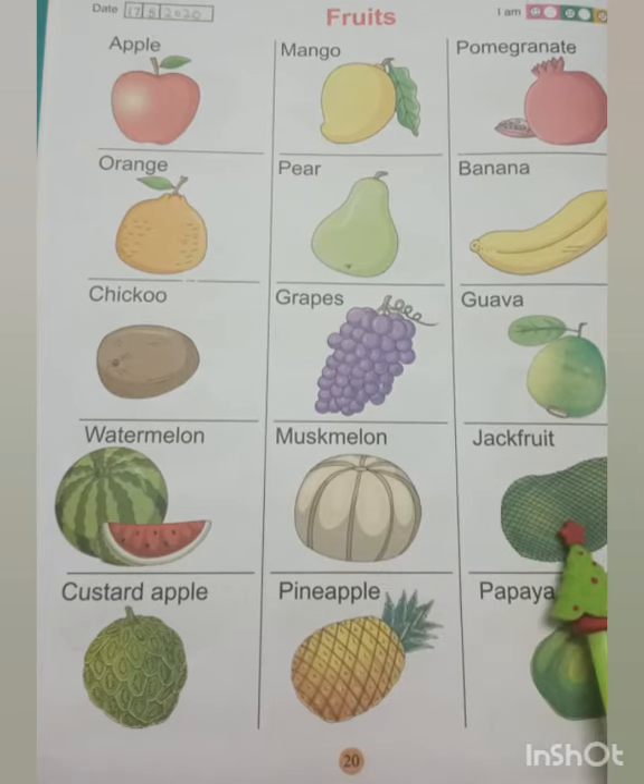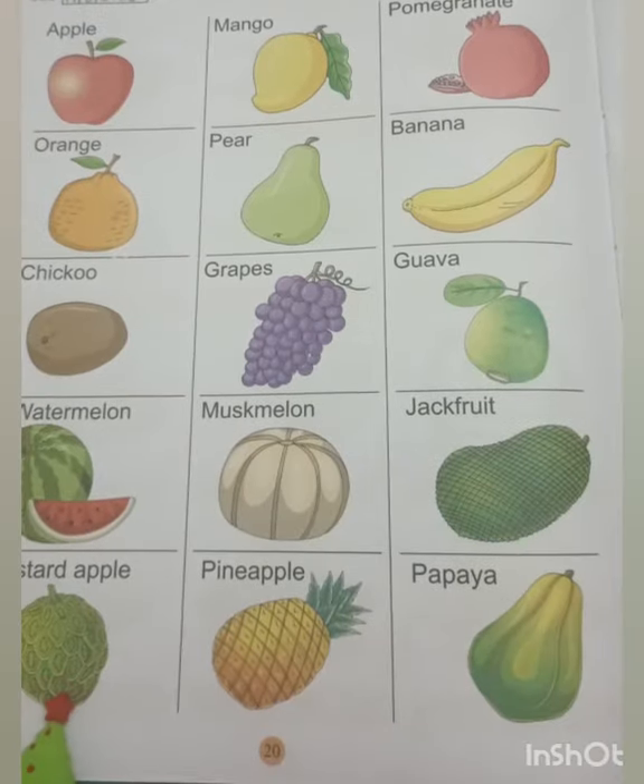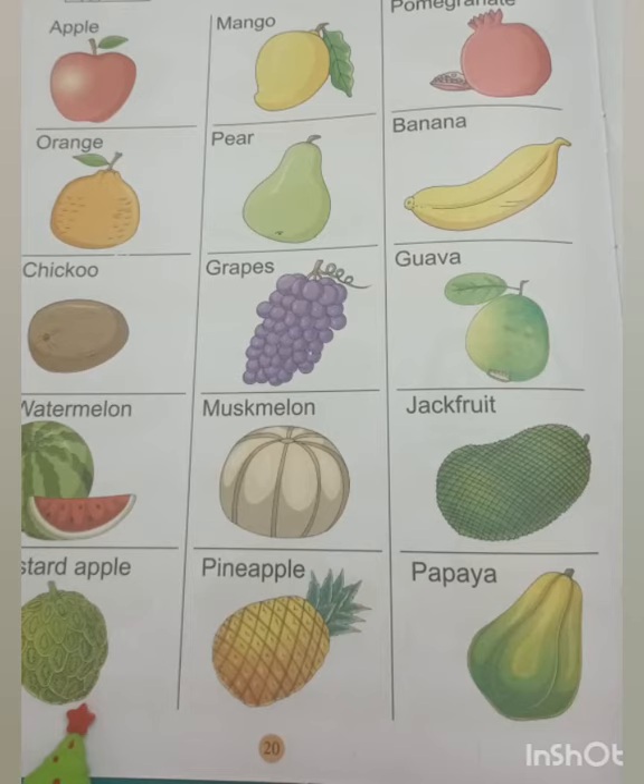This is a jackfruit. It is the largest tree-born fruit. This is a custard apple. It is fleshy and sweet in taste. It has green skin with lots of seeds.